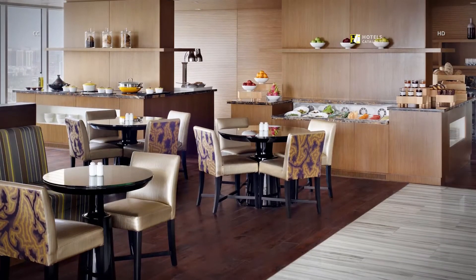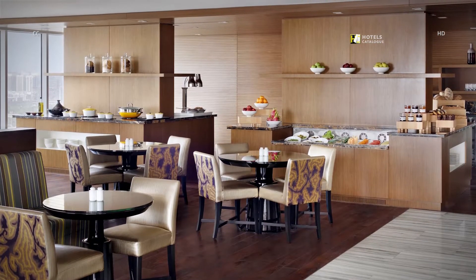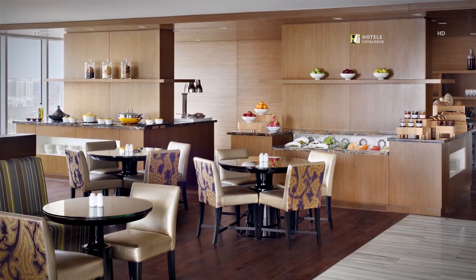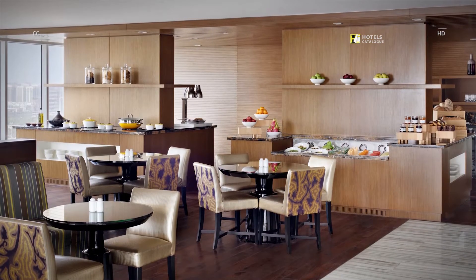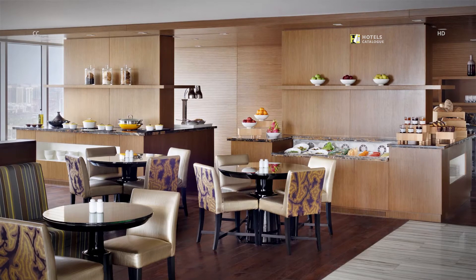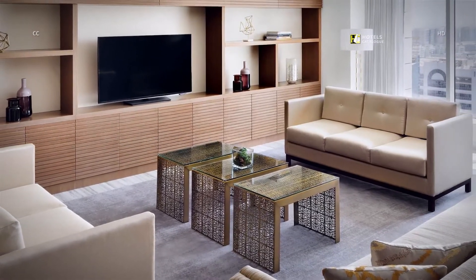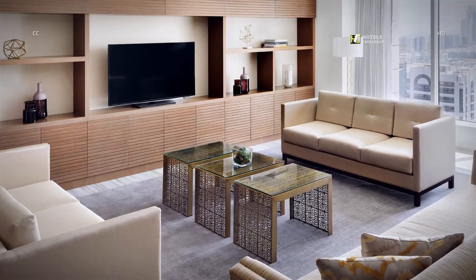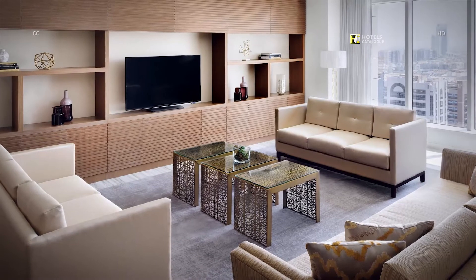The Executive Lounge combines the functionality of an office with the comfort of a living room. Enjoy complimentary food and beverages throughout the day alongside our impeccable five-star service. Enjoy stunning views of Abu Dhabi, comfortable ambience and personalized service catering to every single traveler in our exclusive Executive Lounge.